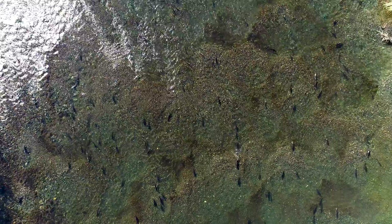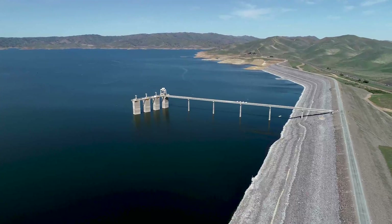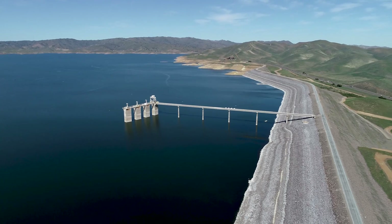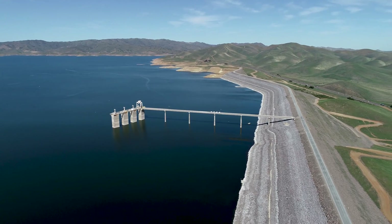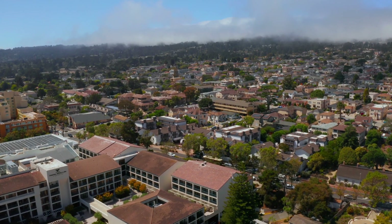As climate change accelerates, we need to do more to protect our people and communities but also our natural places and the fish and wildlife that rely on them. The more that we can actually help our fish and wildlife and not have to manage species on the brink, the better off we are to build our infrastructure, maintain our infrastructure, manage our water systems as we need to, to provide reliable water for cities and towns across the state.